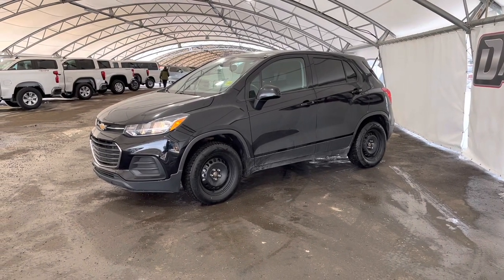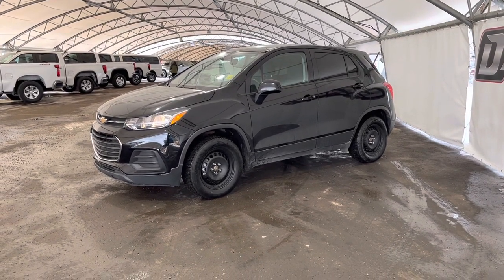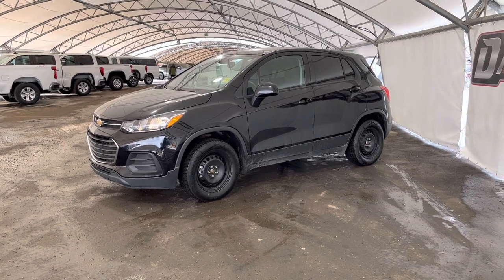Hey folks, here we're looking at a pre-owned 2019 Chevrolet Trax.